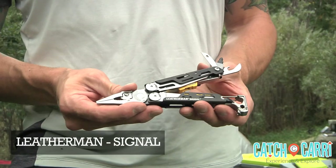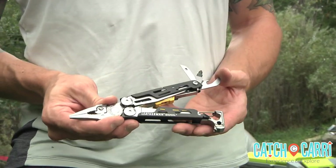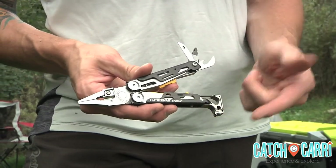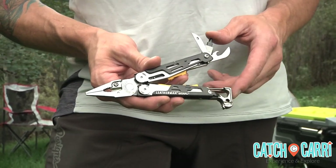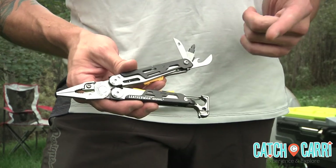Form meets function with the Leatherman Signal. Even though folded up, it reaches 4½ inches long, it boasts 19 different tools. The Leatherman Signal has multiple pliers, box wrenches, wire cutters, and of course a serious stainless steel blade for jobs that require a clean cut. Need a safety whistle? Got it. Bottle opener? Check. The tool comes with a nylon sheath and a 25-year warranty.